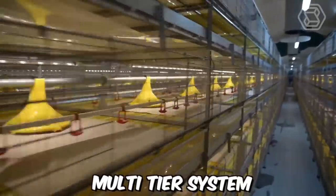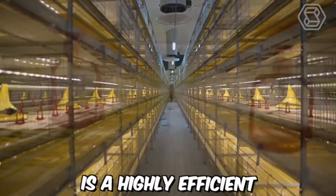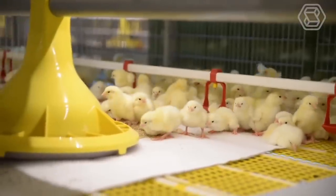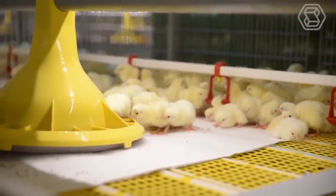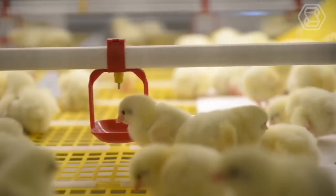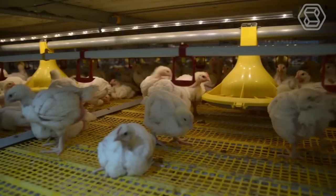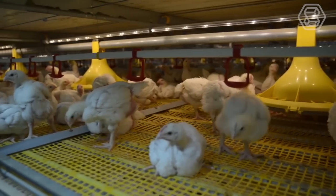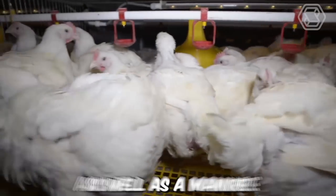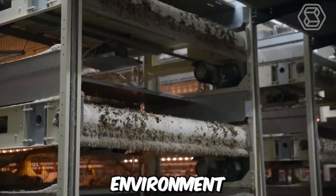The broiler cage multi-tier system from FIT — Farm Innovation Team Gimbehe — is a highly efficient and advanced system for broiler farming. The system is designed to accommodate a large number of broilers in a compact space, while ensuring maximum productivity and animal welfare. The system consists of several tiers of cages that can be stacked to maximize space utilization, and each cage is equipped with feeding, watering, and manure removal systems.